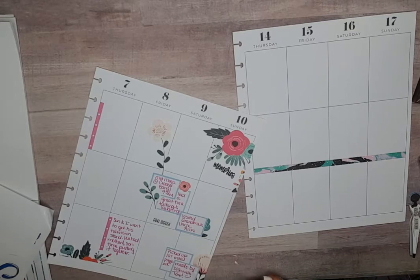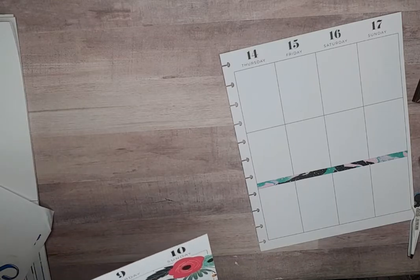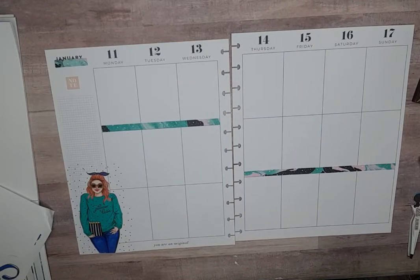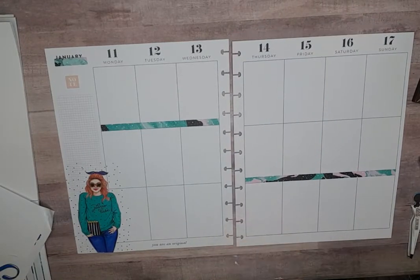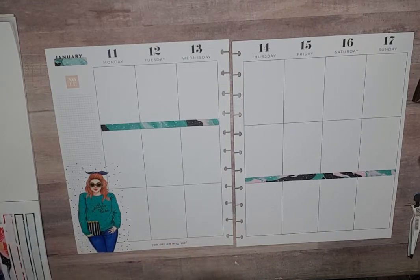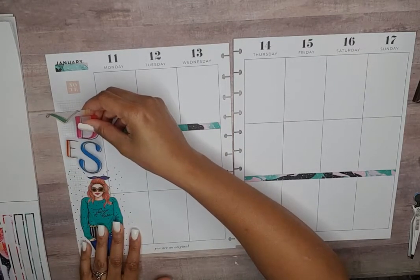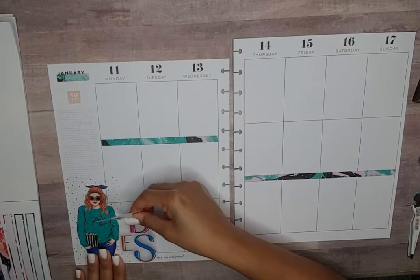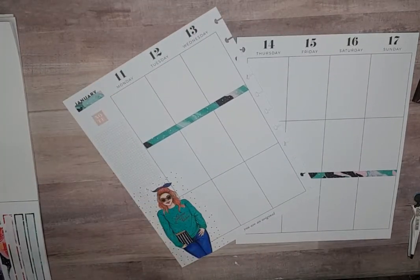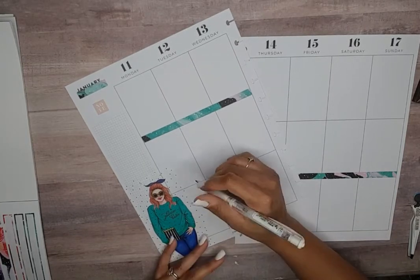I just ordered some more — I have a Polaroid Zip and I just ordered more of the Zip paper, so I'm going to start incorporating some pictures into my memory keeping planner. Not pictures for every day, but pictures that I may want to just pop in here for the family's sake.